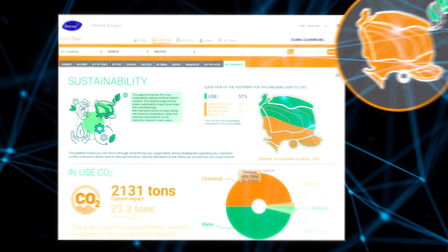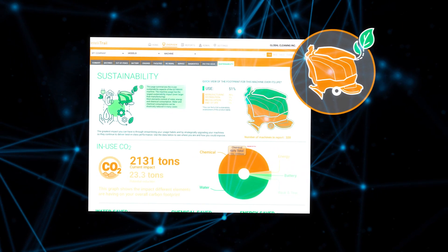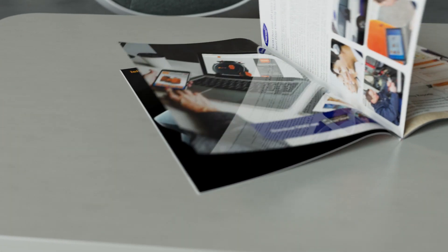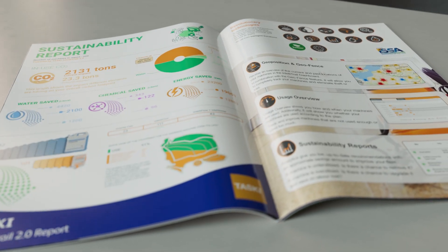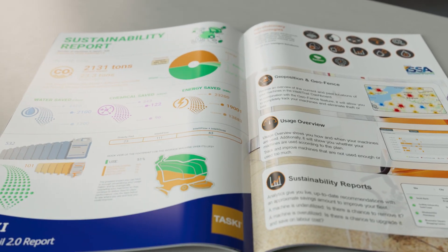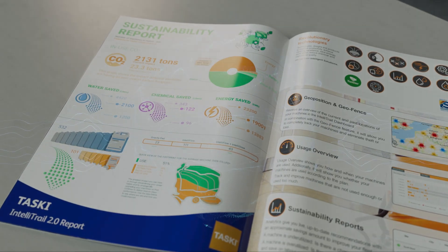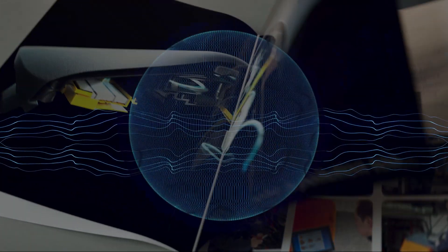With IntelliTrail 2.0, we can share water, power, and chemical consumption as a sustainability report with all business stakeholders. IntelliTrail 2.0 gives you the tools to visualize the positive environmental impact your informed choices are having.